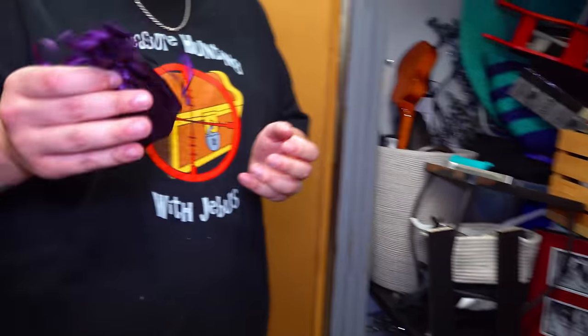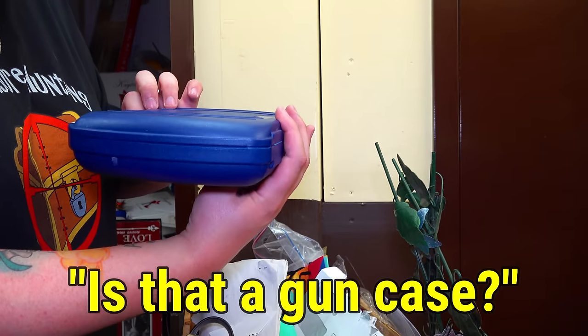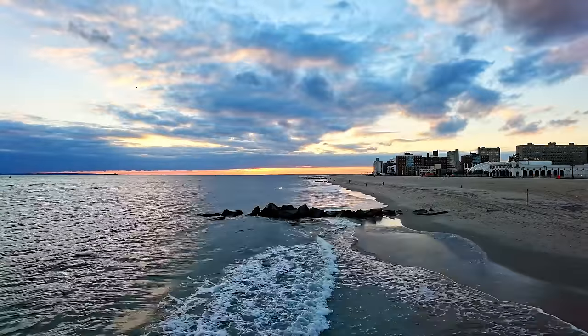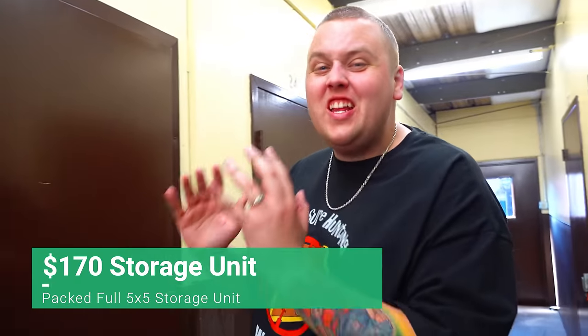Jewelry rocks. That's not empty. Is it a gun case? Do you see what I see? I see something awesome in the back of this unit. We just bought this absolutely loaded storage unit right here, out here in beautiful Virginia Beach, for only $170, and it is packed from the floor to the ceiling. Let's get in there and see what we got.